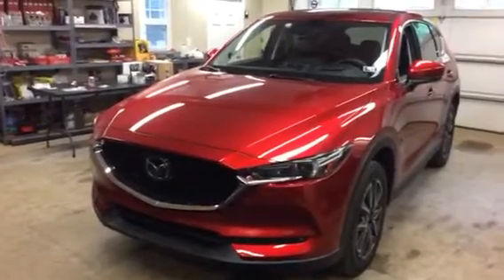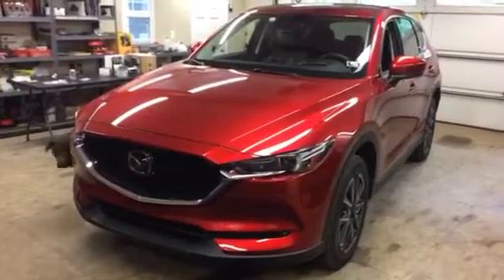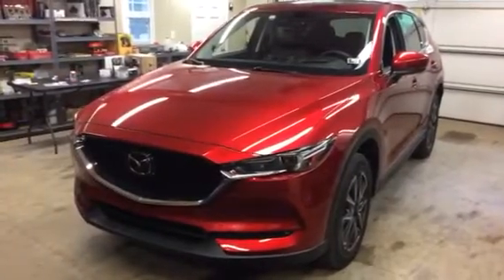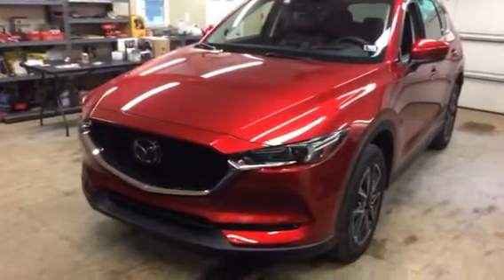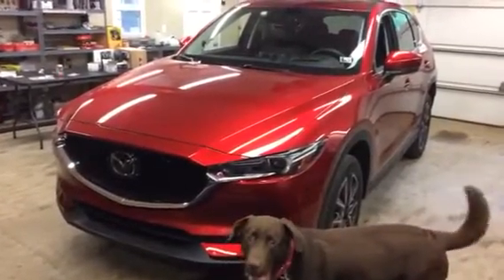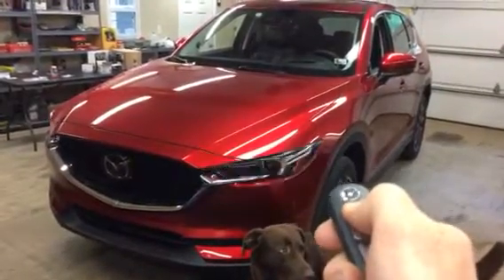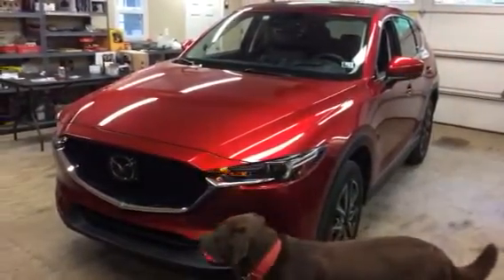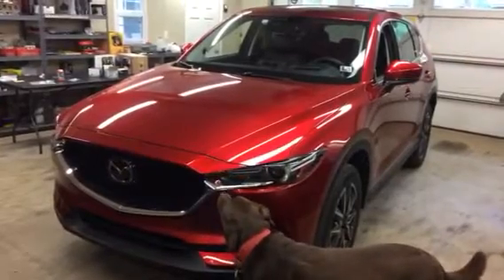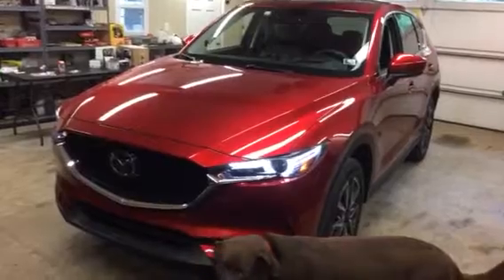Tom Schafer with Blossom Installation just finished installing a remote start on this 2016 Mazda CX-5. The newest software allows remote starting from the factory remote key fob. All you have to do to start this vehicle is press the lock button three times.